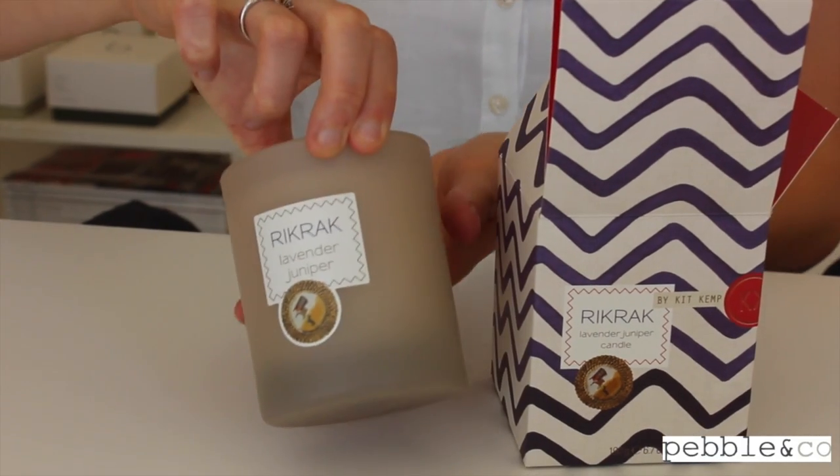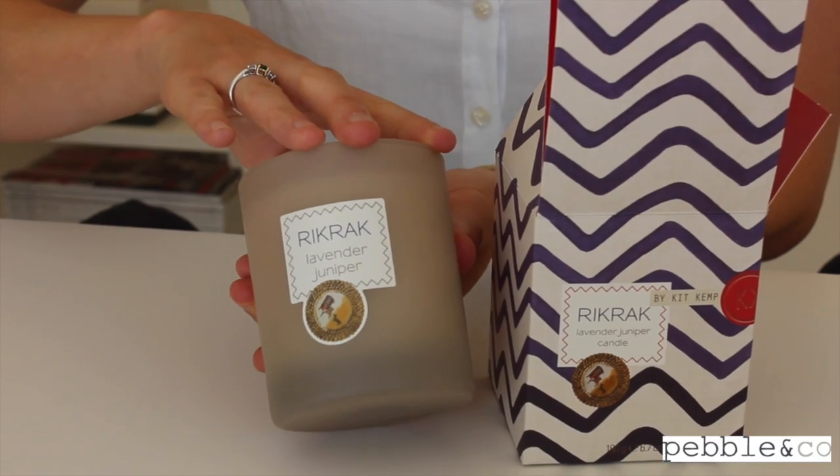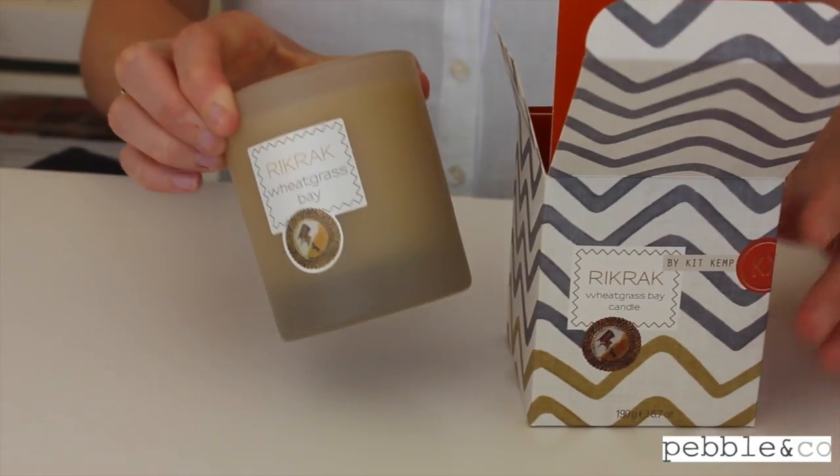We developed four unique fragrances for Ferndale Hotels. The Core Gardenia Greenleaf, which smells like a fresh English garden in summer bloom. We also created the herbaceous and aromatherapeutic Lavender Juniper, and a really interesting take on a citrus with Wheatgrass Bay.